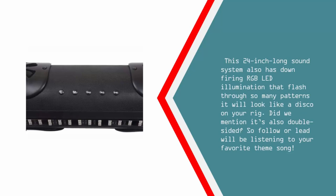Did we mention it's also double-sided? So your follower or leader will be listening to your favorite theme song.